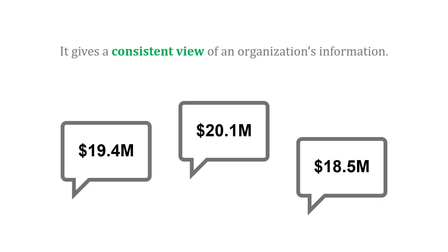In terms of benefits, a data warehouse gives a consistent view of an organization's information, so you're all working off the same sheet of music. What you don't want is to go into a meeting with different numbers for revenue — you want a consistent set of information.